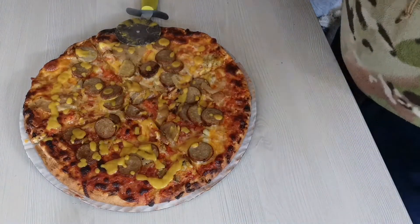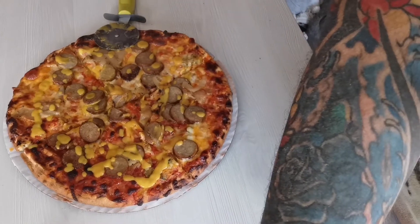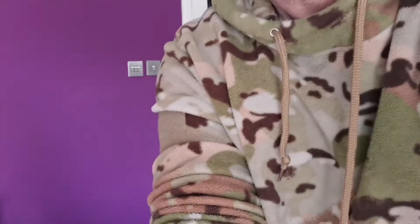There we go, let's go back up top. Alright then guys, there you have it — the fully loaded pizza from Marks and Spencer's. So let's try a piece.